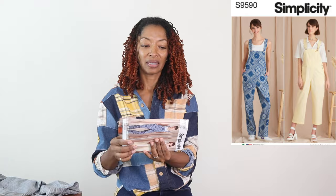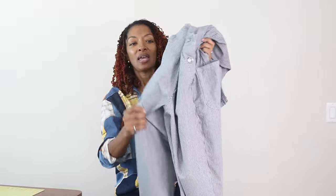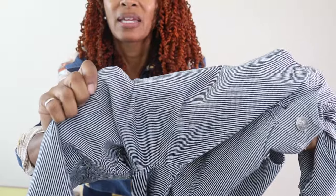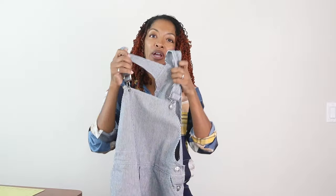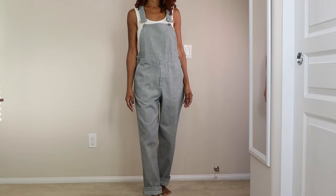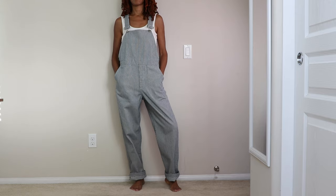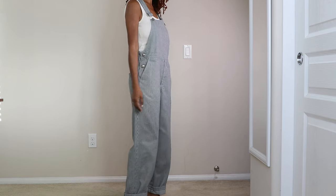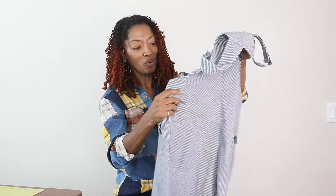Next is Simplicity 9590, an easy overalls pattern. I picked up the striped denim fabric for this from LA Finch Fabrics. It has pockets in the back, buttons on the side, the clasp in the front typical of overalls, and a faux fly in the front. I love them. I first saw them hanging at Hobby Lobby and that's what inspired me to buy the pattern — I'd seen it before but when I saw it displayed I thought it was really really cute, so I went ahead and made them.